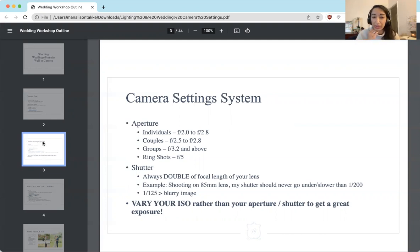For couples, I usually keep it between f/2.5 to f/2.8, sometimes f/3.2 if they have a lot of distance between them. For groups, I'm always at f/3.2 or f/4 or above if I can handle it. For ring shots, I always do f/5 or above because it helps get more of the actual ring in focus. A quick note: your shutter speed should always be double the focal length of your lens.